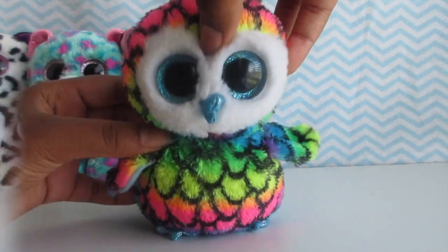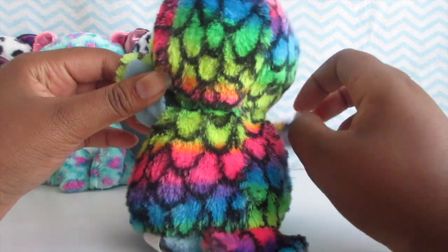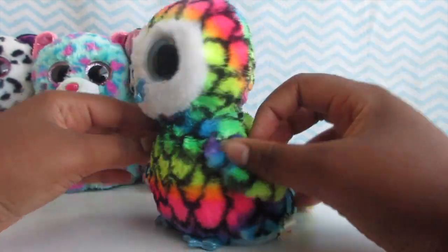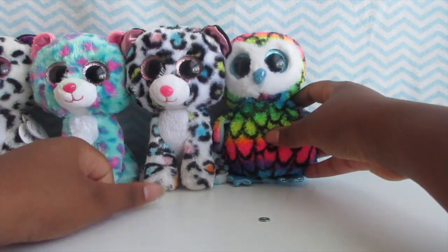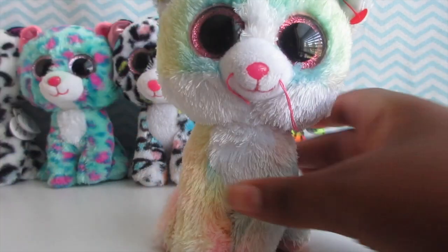The last of those is Aria the owl. She is a rainbow owl and she's really, really cute — rainbow with black feather marks. I really like her. So next, the next Claire's exclusive is Fluffy — she is the Easter cat because she kind of looks like the bunny Bubby.